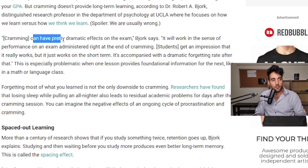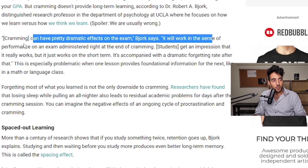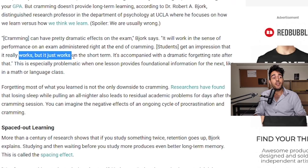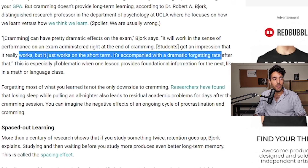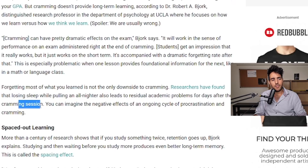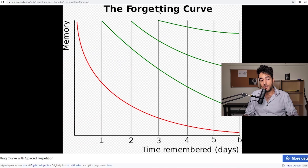Tip number two: don't cram. It's very tempting — I was certainly a crammer myself. The problem is it's not a long-term solution. Everyone will cram to some extent, but the real effective way to study is spaced learning. Cramming can have pretty dramatic effects: it will work for an exam administered right at the end of the session, giving students the impression it works, but it only works short-term and is accompanied by a dramatic forgetting rate. Researchers have found that losing sleep during an all-nighter leads to residual academic problems for days after.